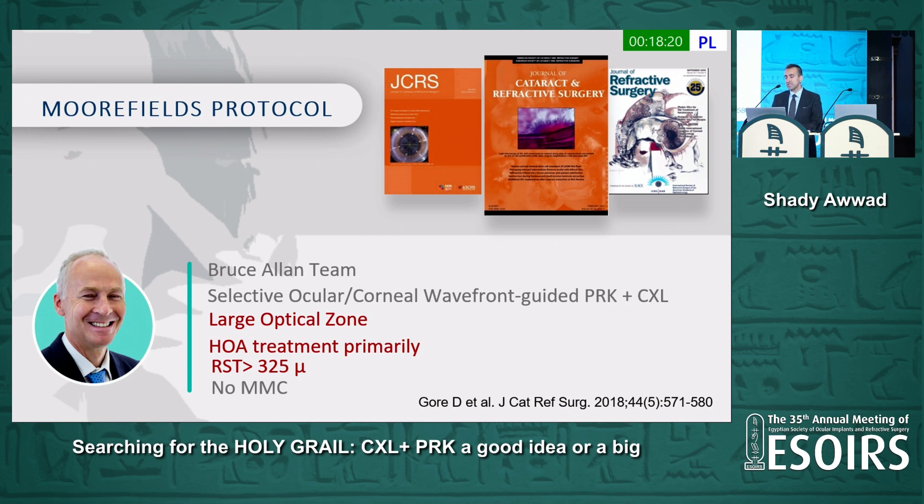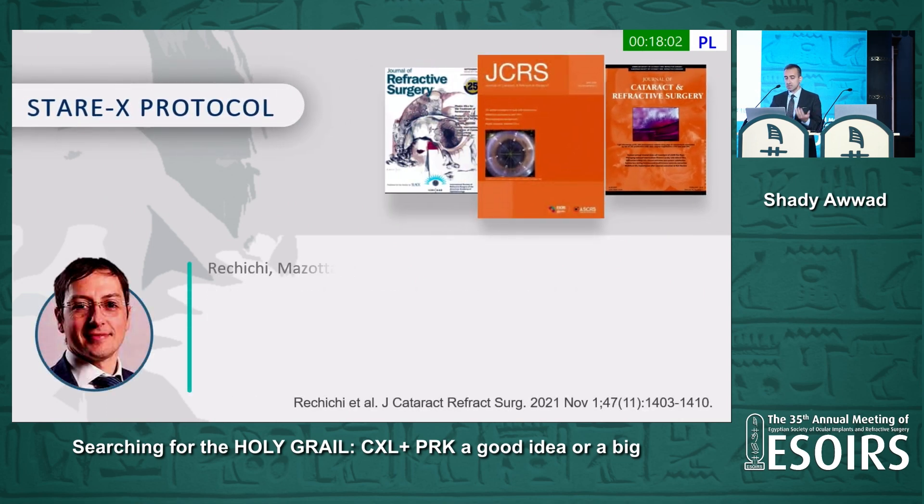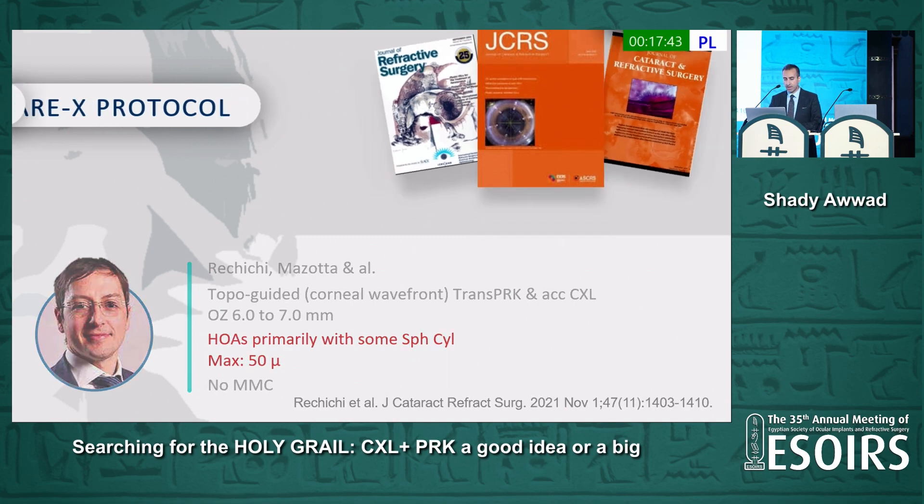We have the Morpheus Protocol, introduced by Bruce Allen's team, using selective ocular wavefront-guided PRK with cross-linking, using a large optical zone and mainly treating the higher-order aberrations, not much the lower-order aberrations, with no mitomycin C usage. We also have the STER-X protocol by Migia Rikiki and Cosimo Mazota, using corneal wavefront-guided trans-epithelial PRK with accelerated cross-linking, with an optical zone varying between 6 and 7 mm, also treating primarily higher-order aberrations, a maximum of 50 microns, and also not using mitomycin C.